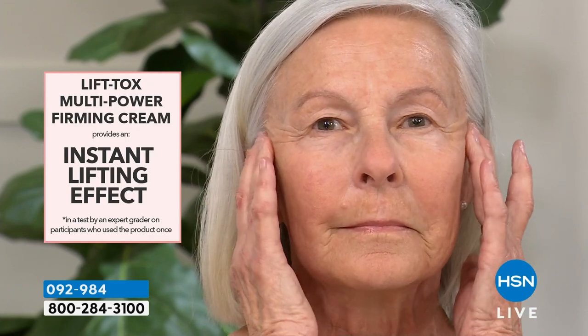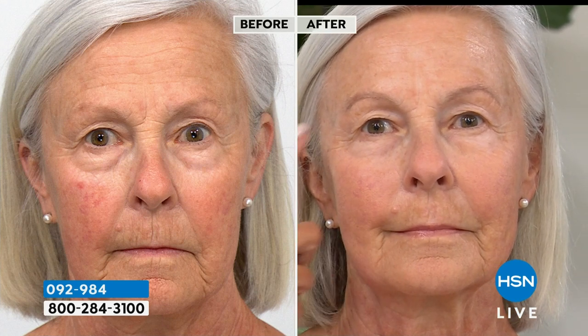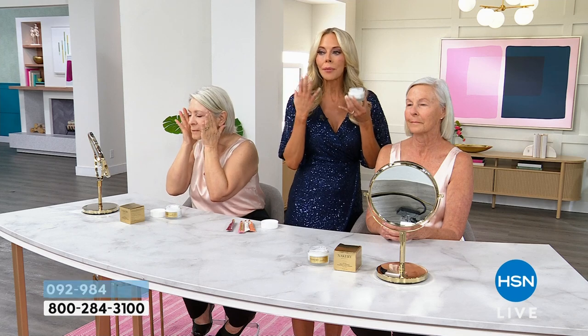Beauty editors who get a million different products — when they use Lifttox, they can't believe how it's changed their skin. They think, 'Oh, it's just another cream.' Then they look in the mirror and see lifted cheeks and a jawline without jowling. Once you try Lifttox, you will become obsessed. If I could I'd use it three times a day, but at least twice a day. You'll see a difference not only on the face but the eyes and the neck — her eyes look more open, which makes you look more youthful.